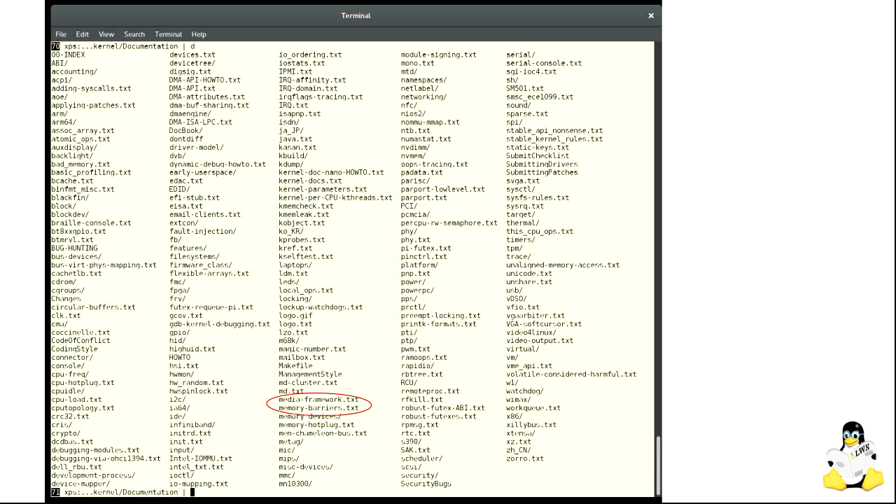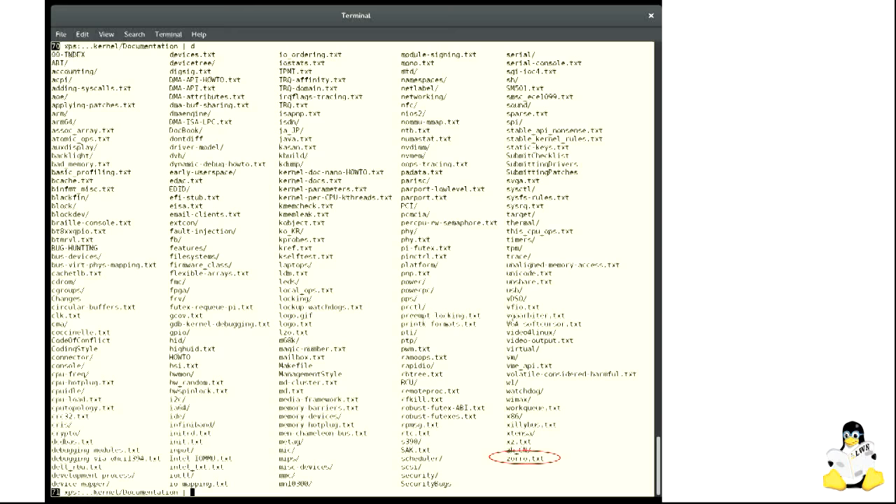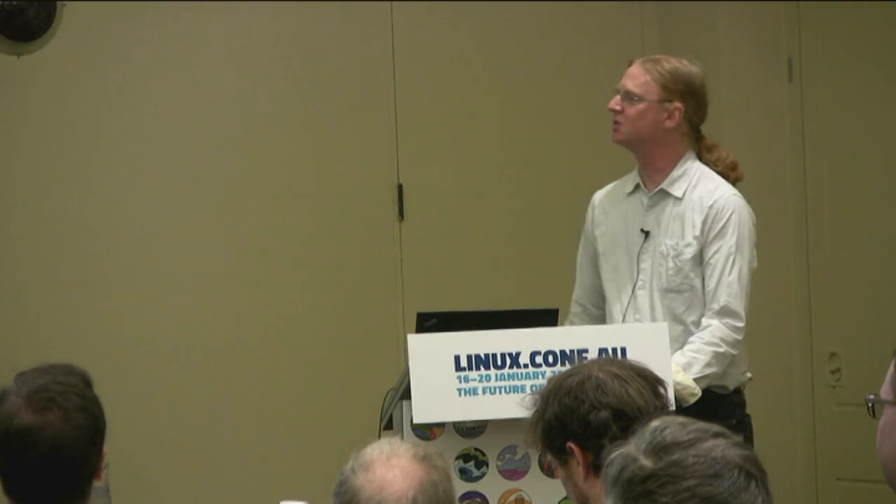For example, there's a file called memorybarriers.txt — it will fry your brain to read it, but there is nothing better in terms of how to do concurrent programming on shared memory systems anywhere on the planet. It's written primarily by Paul McKenney and others. Over here, there's a thing called Zorro.txt — the Zorro bus was the bus on Amiga systems back in the 1990s. This is one of those files that hasn't changed over the entire git era. Some of the stuff is crucial, a lot is junk, and it's all mixed together — aimed at kernel developers, system administrators, and application developers, all jumbled together with no sense of audience.